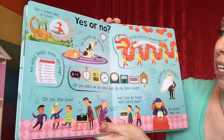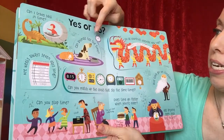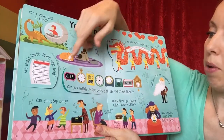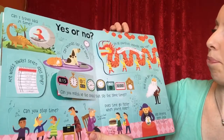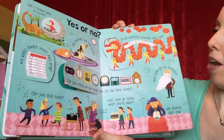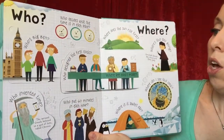There's a 'Yes or No' quiz section — questions like: Can I travel back in time? Can animals tell the time? There's also the matching of the clocks I mentioned, and it talks about how not all countries celebrate New Year at the same time.